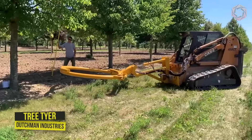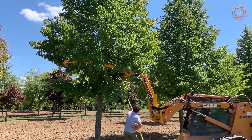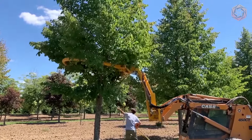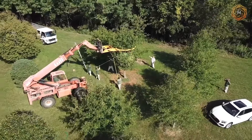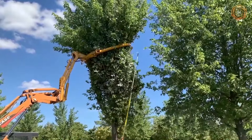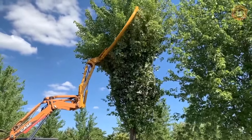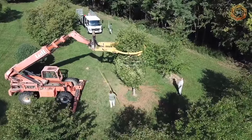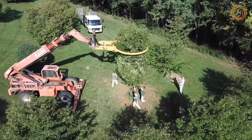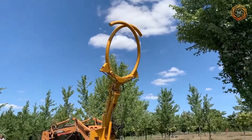Dutchman Industries' ongoing commitment to creating quality nursery equipment continues with the tree tier model. A top ring for proper branch direction, a hydraulic gate system, and an inverted steel ring were required. This machine can tie up to 40 trees every hour, significantly reducing labor costs. The unique design allows all trees to be wrapped tightly and evenly, reducing the chance of branch damage during transportation.